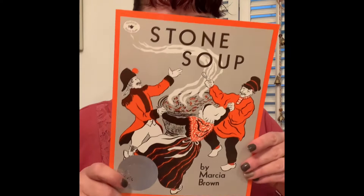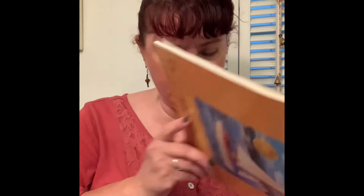They All Saw the Cat. One of my very favorites — Stone Soup. I love to tell this story. Time of Wonder by Robert McCloskey — he's in here a couple of times for some award-winning books.